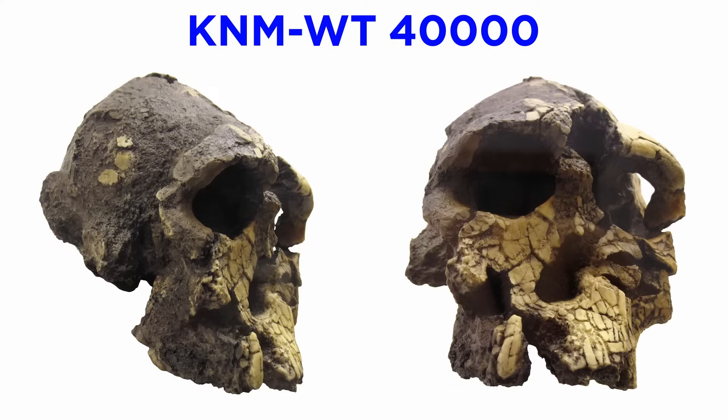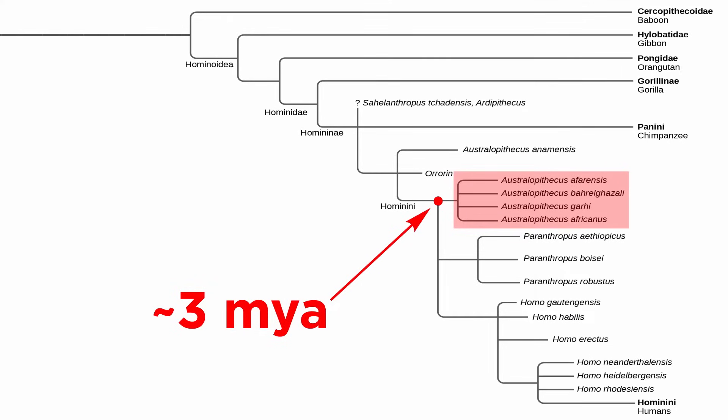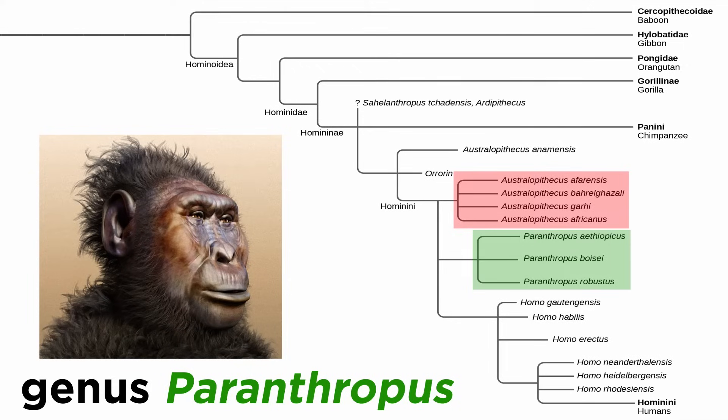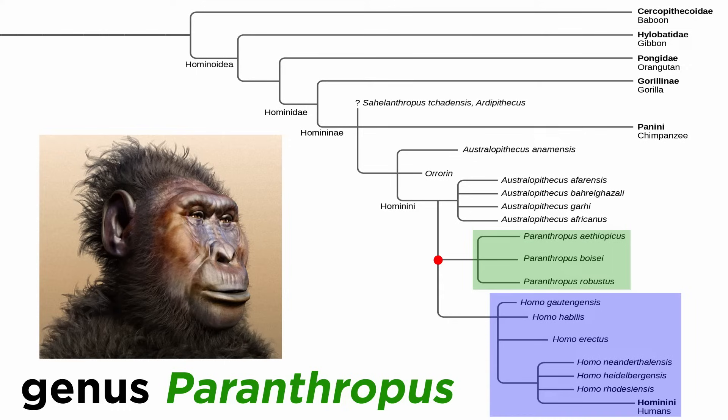Around 3 million years ago, a large split occurred in genus Australopithecus. It is generally thought that this genus is ancestral to our own genus Homo, but it is also thought to be ancestral to another genus, Paranthropus. Paranthropus is thus considered to be a sister group to our genus Homo — a group of strange cousins.